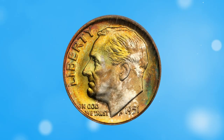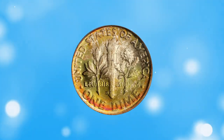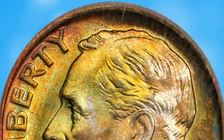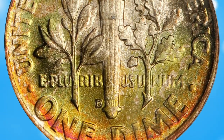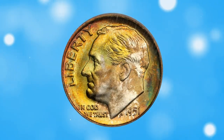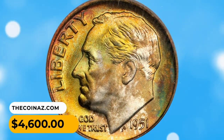Number 7: 1951 Roosevelt dime in MS68 condition with full bands. Splendid olive gold and reddish orange iridescence yields to brilliance in only a few isolated areas. Highly lustrous with fulsome mint frost, this pristine superb gem really needs to be seen to be fully appreciated. It sold for $4,600.